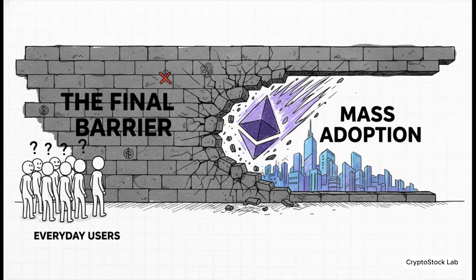For years, the whole promise of Web3 has felt like it's just around the corner, but it's been held back by a few major hurdles. Ethereum is now taking aim at the very problems that have kept everyday people on the sidelines. And believe me, the changes are profound.